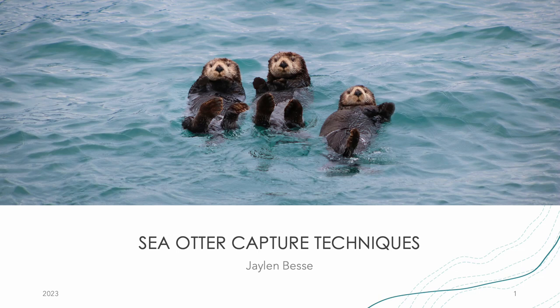Hello everyone, my name is Jay and I'm excited to discuss sea otter capture techniques with you today. Before we dive into the capture method, let's first take a moment to explore some background information on sea otters.